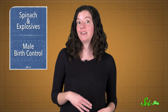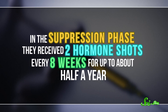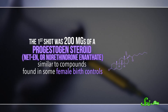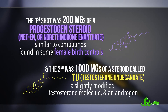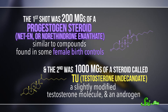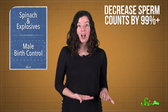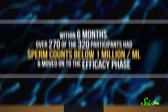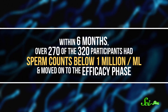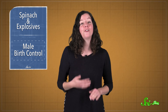The study was broken down into two main phases, and started with 320 men in heterosexual relationships. In the suppression phase, they received two hormone shots every eight weeks for up to about half a year. The first shot was 200 mg of a progestogen steroid, which was similar to compounds found in some female birth controls. And the second was 1,000 mg of a steroid called TU, which is a slightly modified testosterone molecule and an androgen. Basically, these hormones interfere with the sperm growth cycle in specialized cells in the testes. The goal was to decrease sperm counts by 99% or more, and sperm counts are usually anywhere from 40 to 300 million sperm per milliliter. And within six months, over 270 of the 320 participants had sperm counts below 1 million per milliliter and moved on to the efficacy phase. Of the people who didn't move on, only two didn't make the sperm count cut — the others just stopped participating.